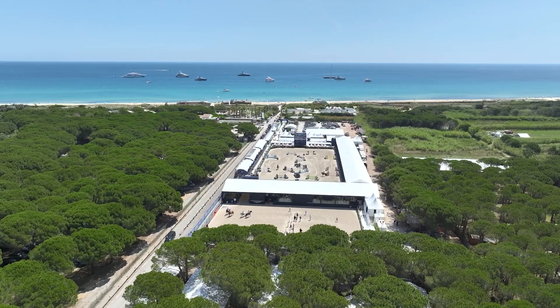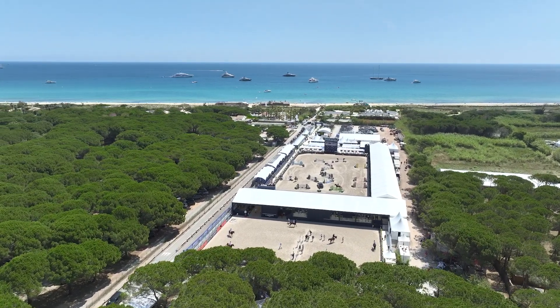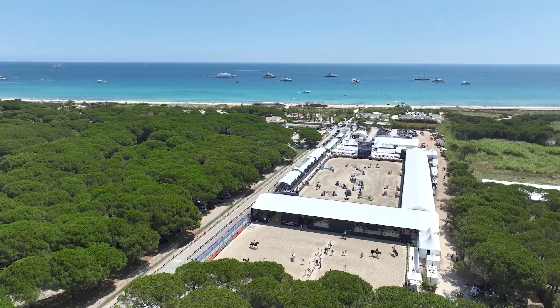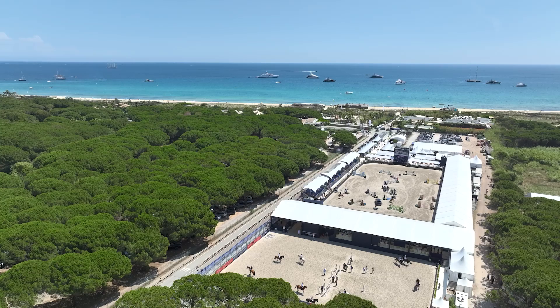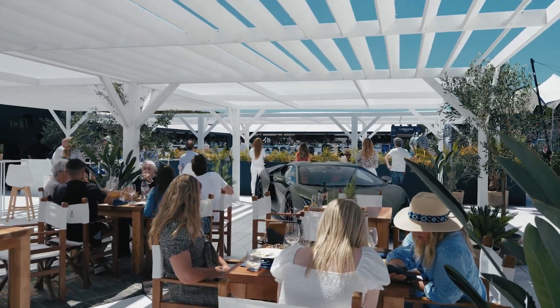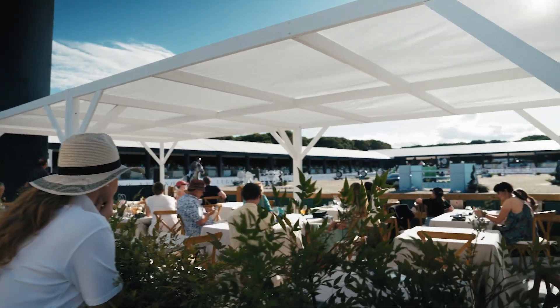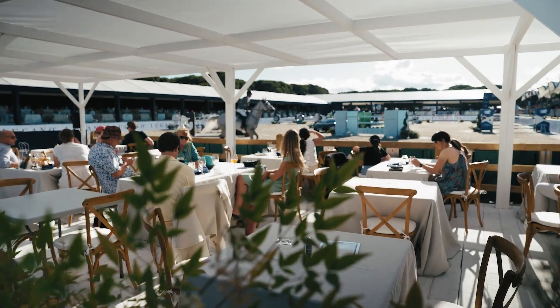We are in an amazing place, a natural paradise here in Ramatuelle. It's actually the last parking space before the beach and we have to build everything from scratch in order to create something that is unique, keeping respect for the place. So we use materials that are mainly made of wood, we use blue colour, white colour, beige. We try to integrate the event in a paradise without creating a clash.